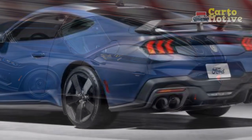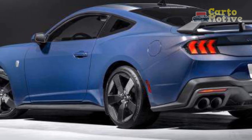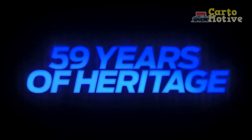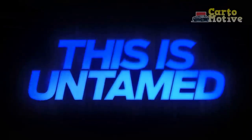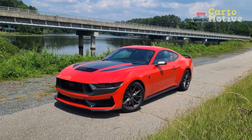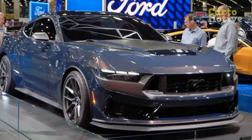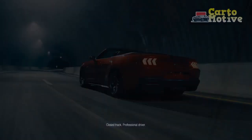Technological Marvels. The 2024 Ford Mustang Dark Horse is not only a marvel of mechanical engineering but also a technological showcase. The cabin is adorned with cutting-edge features, seamlessly integrating innovation with comfort. An intuitive infotainment system takes center stage, offering a user-friendly interface that provides access to navigation, entertainment, and connectivity options. Advanced driver assistance technologies further enhance the driving experience, contributing to both safety and convenience. From adaptive cruise control to lane-keeping assist, the Dark Horse is equipped to navigate modern roads with confidence.